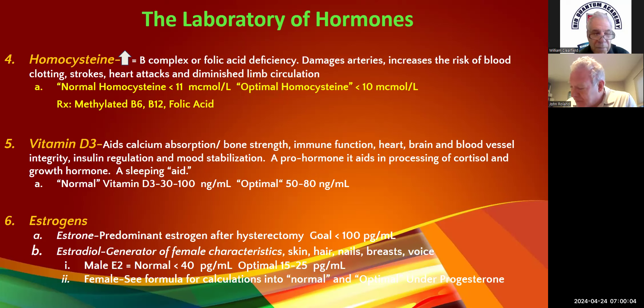I usually start at 25 milligrams and will go up to a hundred — rarely need to go more than 50. We check that every three or four months and it works really well. If it doesn't work, they haven't been taking it.